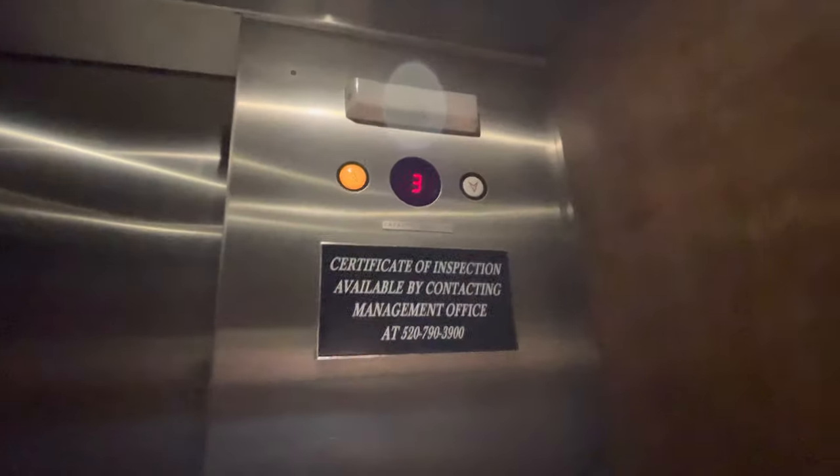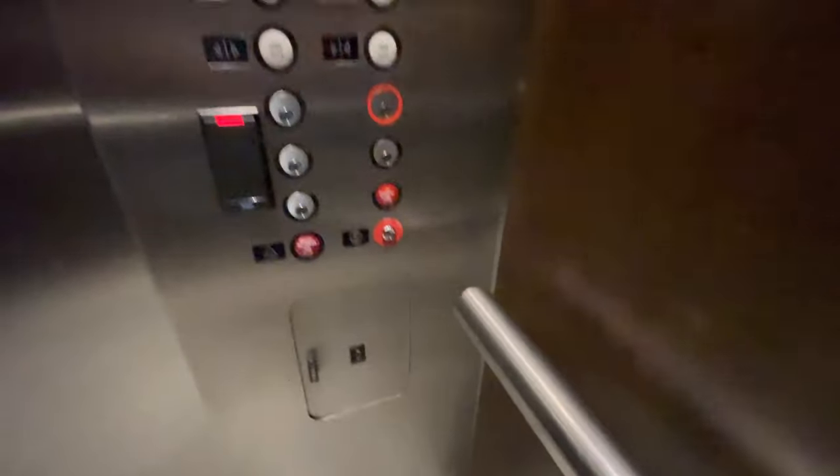They look the same as the West Elevators. The capacity is 3,000 pounds. This is an ADA-compliant phone.